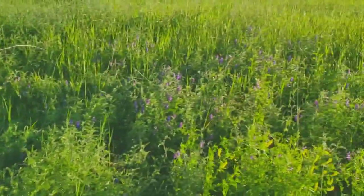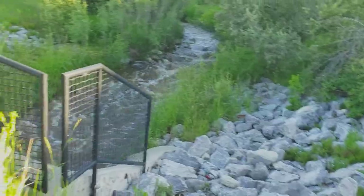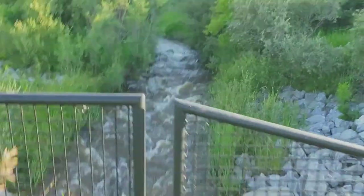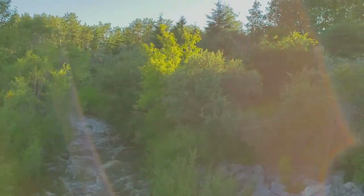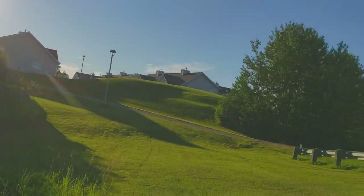Now here's where we've got to go to the other side of Taylor Drive, and here we are just on the southeast part of the college property.